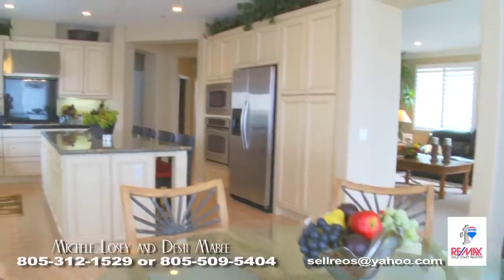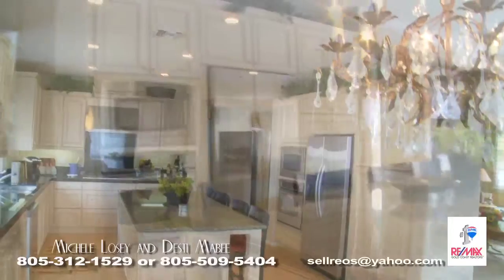The gourmet kitchen is customized with granite, an oversized island, and GE appliances.